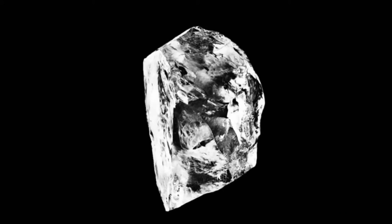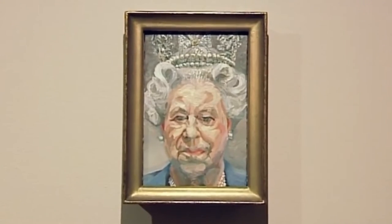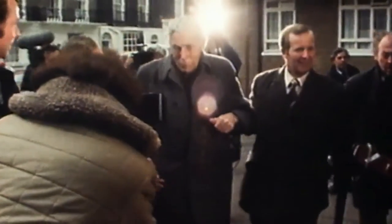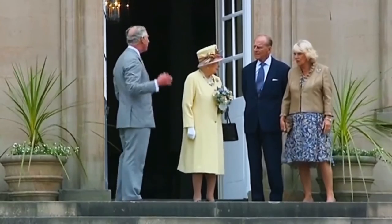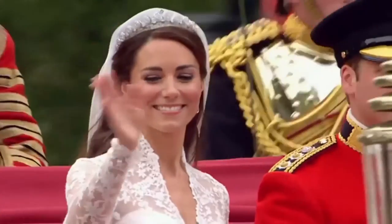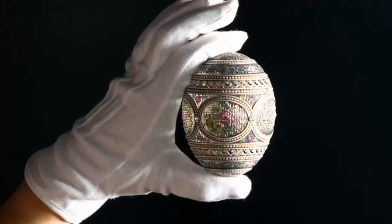Behind every painting, jewel and work of art lies an extraordinary story. Tonight, we reveal the secrets of the Queen's Art Collection: the spy at the centre of royal power, the alleged art fraud — a staggeringly embarrassing incident for Prince Charles and the Royal Family — the suspected jewel heist, one of the great jewellery heist mysteries of the 20th century, and the truth behind some of our most celebrated national events. This is the secrets of the Royal Art Treasures.